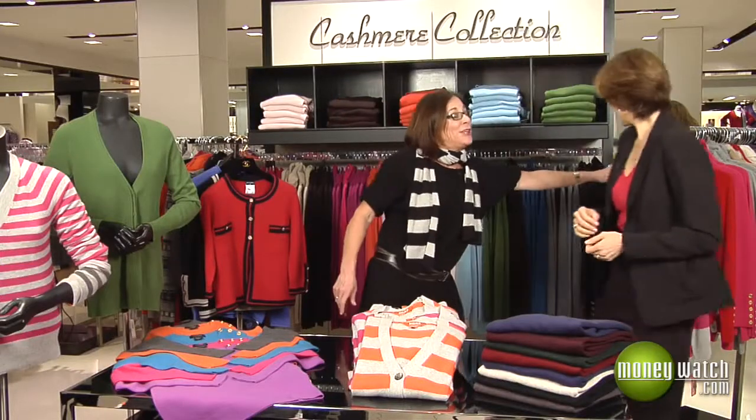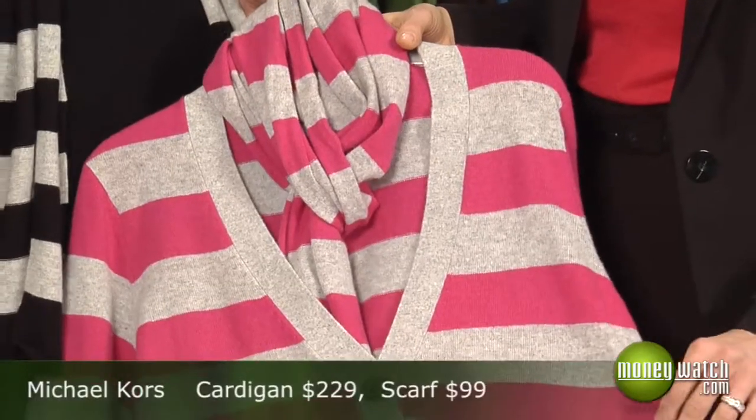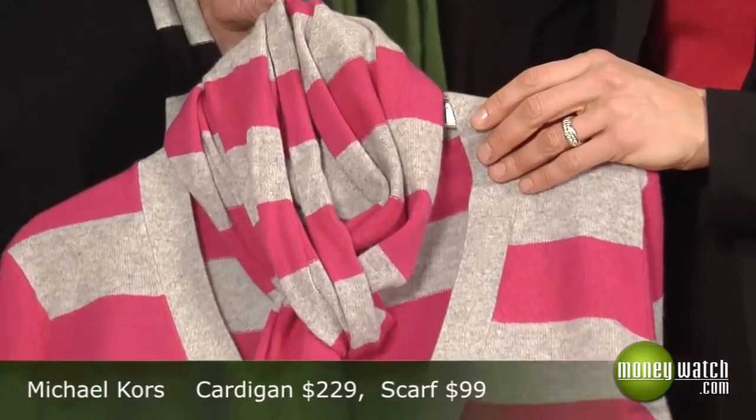Fashionista extraordinaire, what is the hot cashmere item this season? I like to call it the new twin set. The classic twin set is a short-sleeve crew neck sweater worn with a cardigan over it — always chic. But what's very cool right now is the boyfriend cardi with a matching scarf. Instead of wearing a shell underneath, you drape the scarf over it. It's fantastic.